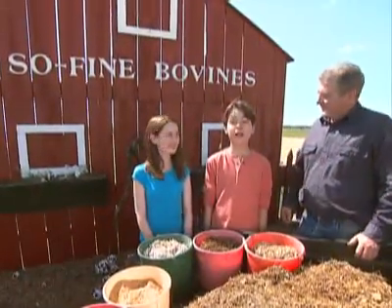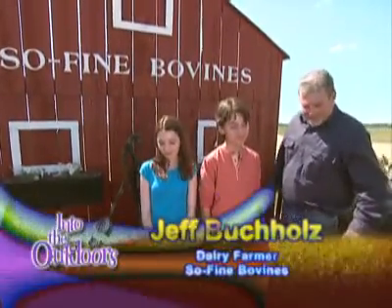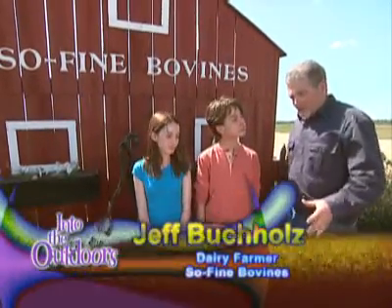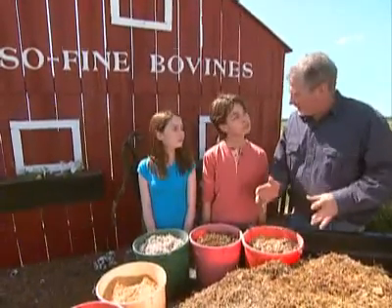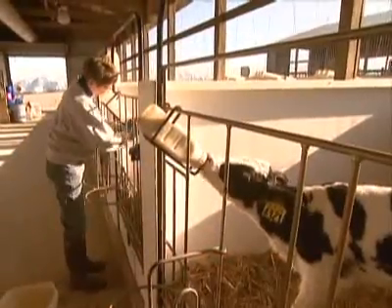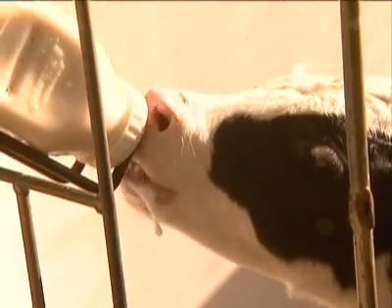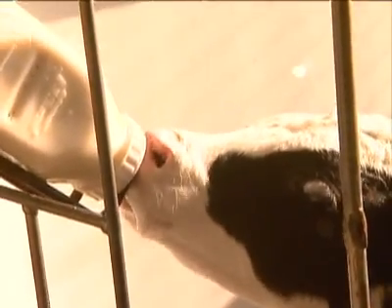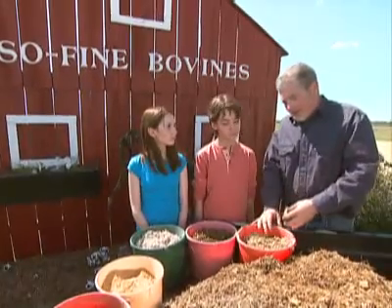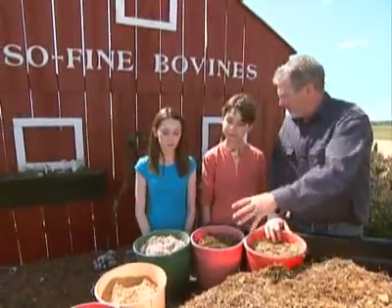We're here with Jeff Buchholz of So Fine Bovines. Jeff, can you tell us the science behind the cow's diet? Each animal, depending on what stage of life it's in, will get a number of different ingredients fed to it every day. The newborn calf gets the mother's colostrum for the first day — colostrum is very high in antibodies to help keep the animal healthy and growing. After the first day, it goes on the mother's milk, and then a combination of different grains and proteins to help grow its muscles strong. At two months of age, it's weaned off the milk and goes on a combination of all these ingredients.